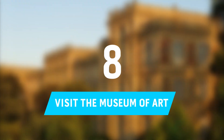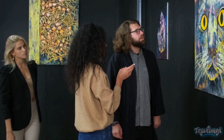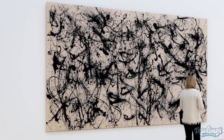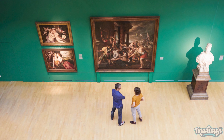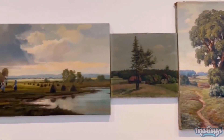Number 8: Visit the Museum of Art. The Museum of Art houses works of art that date all the way back to the 3rd century BC. Over 70,000 pieces of graphic art, photographs, and applied art are among the works, which also include fine art, sculptures, and drawings.